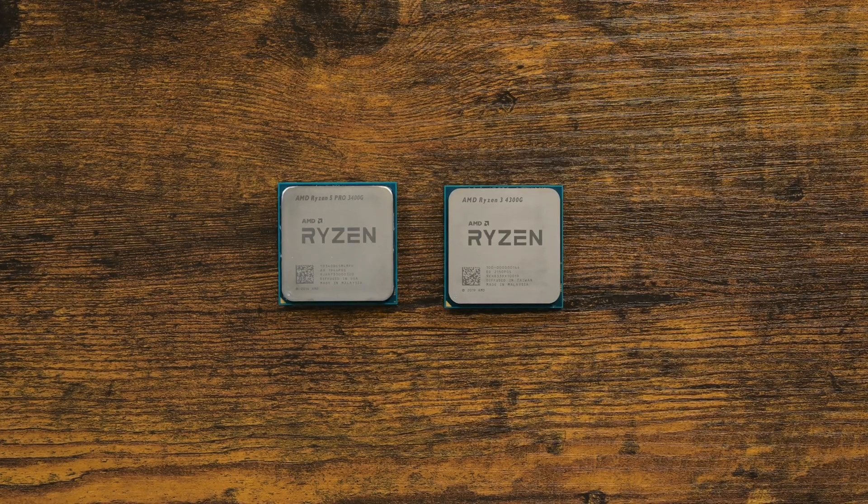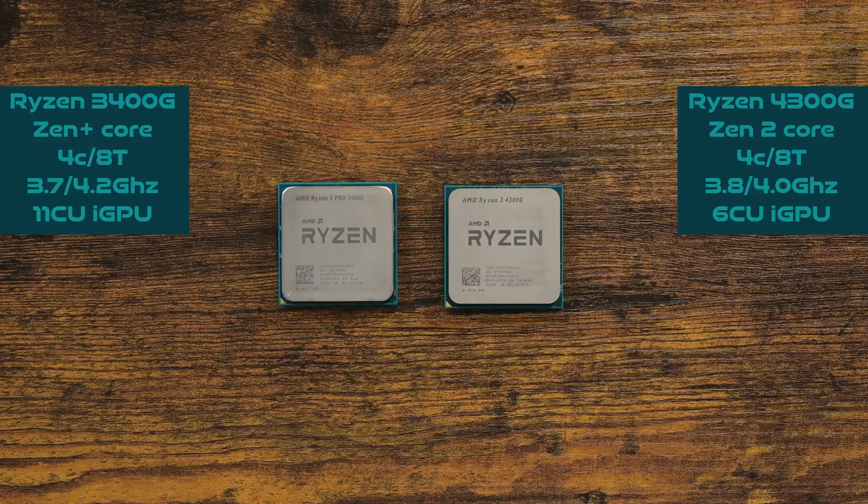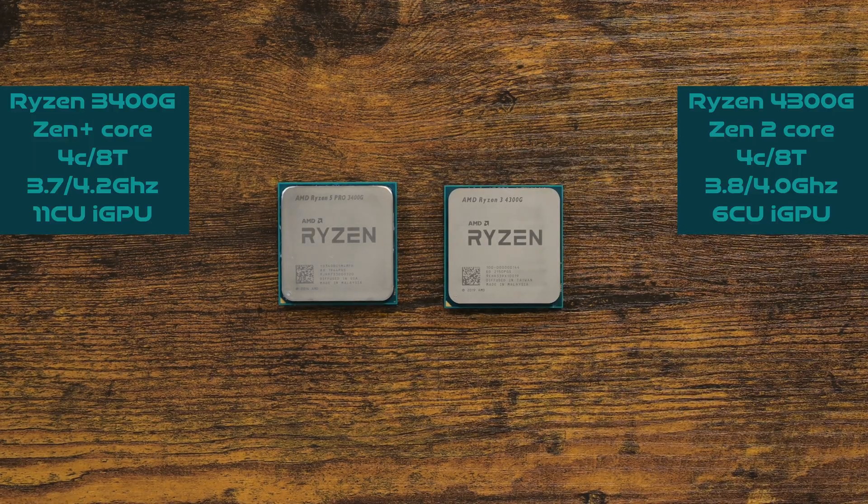However, Ryzen 3400G should also be considered. If you compare the specs of both CPUs, you may find that the 3400G has an objectively better iGPU. At the same time, Zen 2 is so much better than Zen Plus by about 15% per core. In short, the Zen 2 core is objectively superior. So both CPUs have their own strengths, and this comes down to the question of whether to prioritize CPU or GPU.